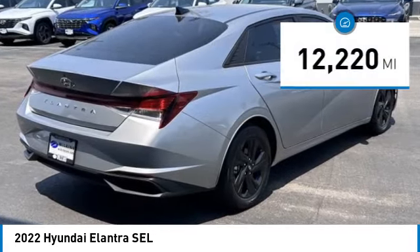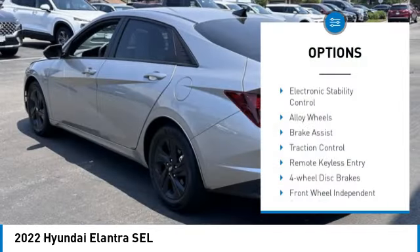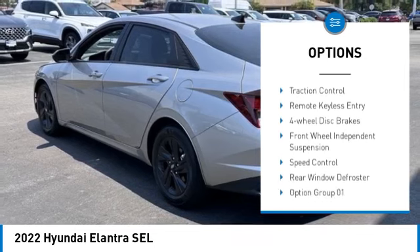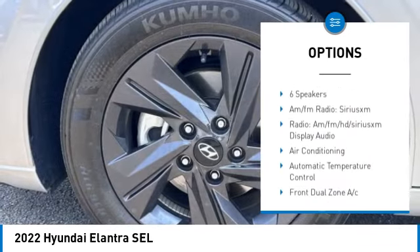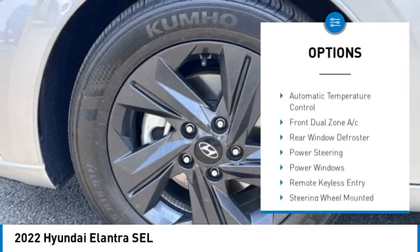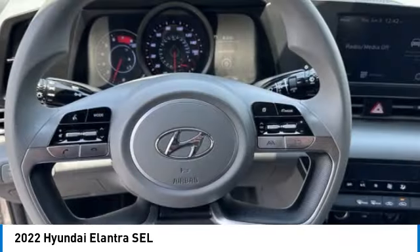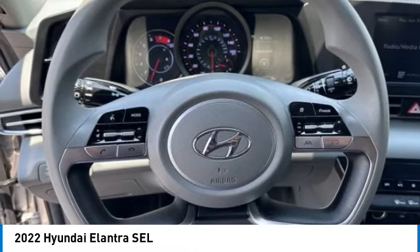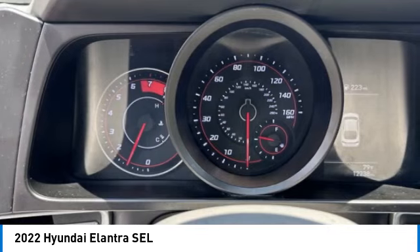This vehicle has less than 15,000 miles. Here are some of this vehicle's great options: electronic stability control, alloy wheels, brake assist, traction control, remote keyless entry, four-wheel disc brakes, front wheel independent suspension, speed control, rear window defroster. Take this vehicle for a spin and see why so many shoppers are now proud owners.